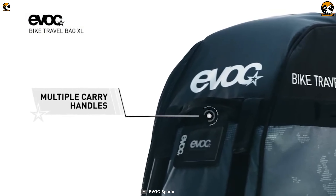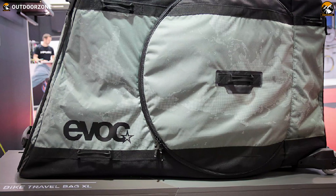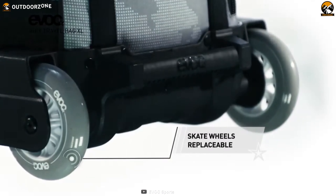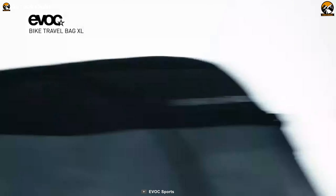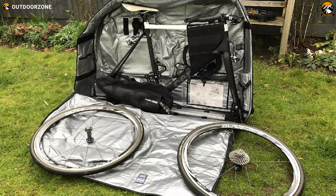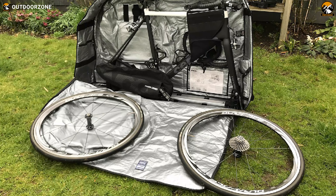Plus, it's super easy to carry as it comes with multiple carry handles. This 21.16-pound bike travel bag is convenient to maneuver as well, thanks to its two replaceable skate wheels with monocoque wheel chassis. All said, this EVOC Bike Travel Bag XL is loaded with top-notch features to help you pack your bike efficiently and travel anywhere comfortably.